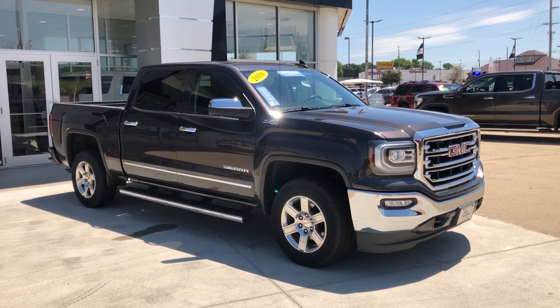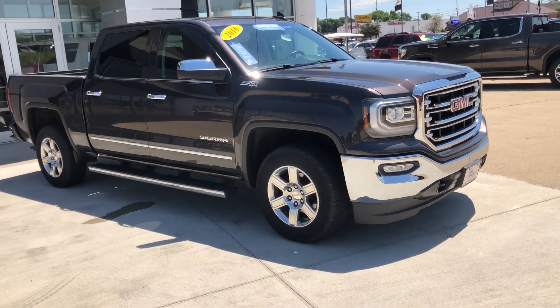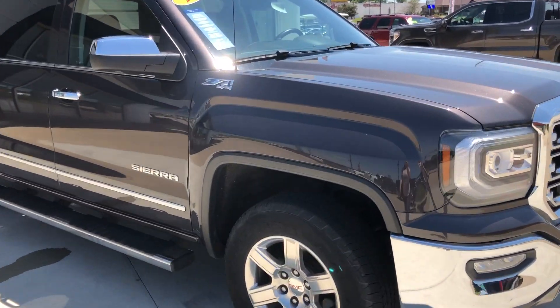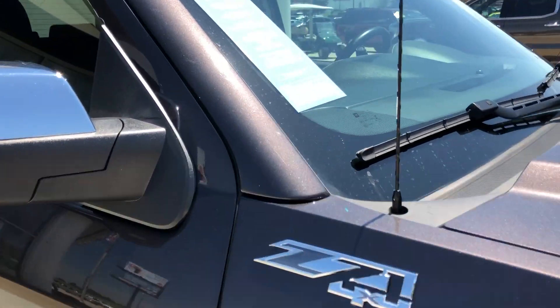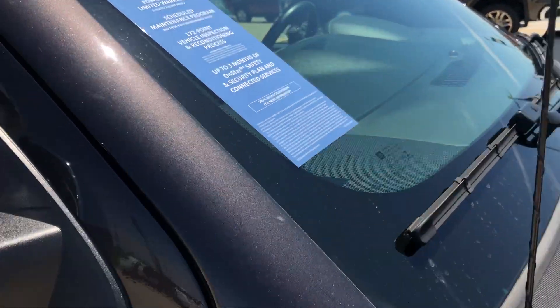Welcome to Ubel, our Buick GMC online showroom. Today we're going to have a quick look at a 2016 GMC Sierra. This particular Sierra is a certified pre-owned, which means it comes with a long list of extra features, the most prominent of which is a powertrain limited warranty.